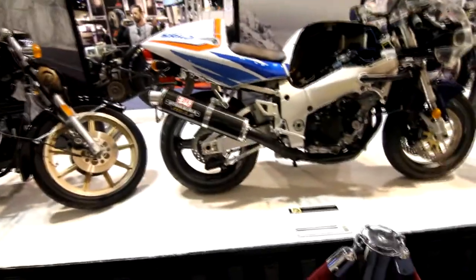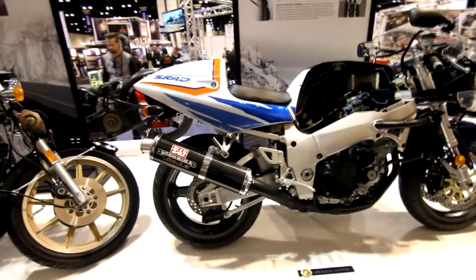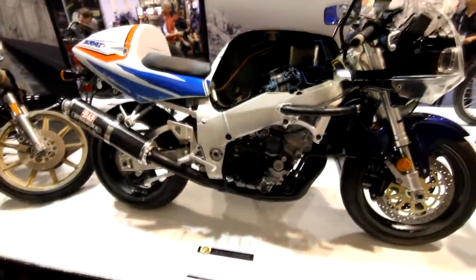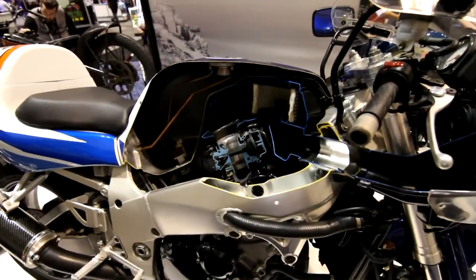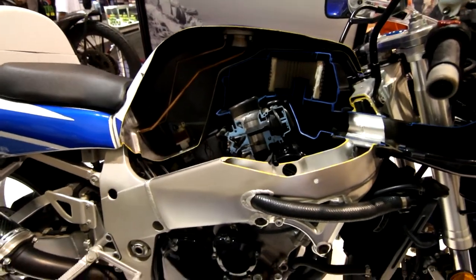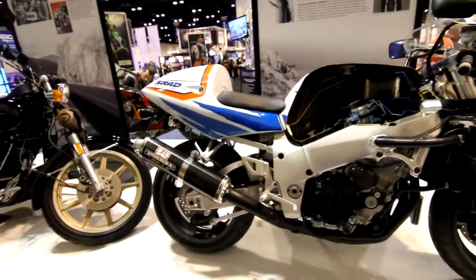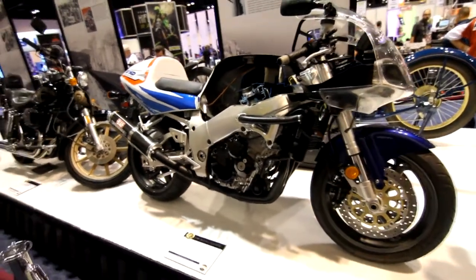1996 Suzuki GSXR 750. Now we get into modern sport bikes, really keeping up with the times. This is obviously a cutaway model — you can see cuts through the engine and the fuel tank. Airbox is in the upper right, fuel upper left, engine bottom center. Now we're into the realm of racing, MotoGP style, bringing that to the streets.